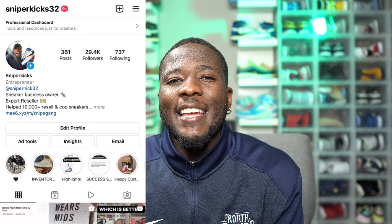What's good y'all, it's your boy Sniper Kicks. In today's video we're gonna talk about a dope shoe in my opinion that is coming out this week and how to cop it.